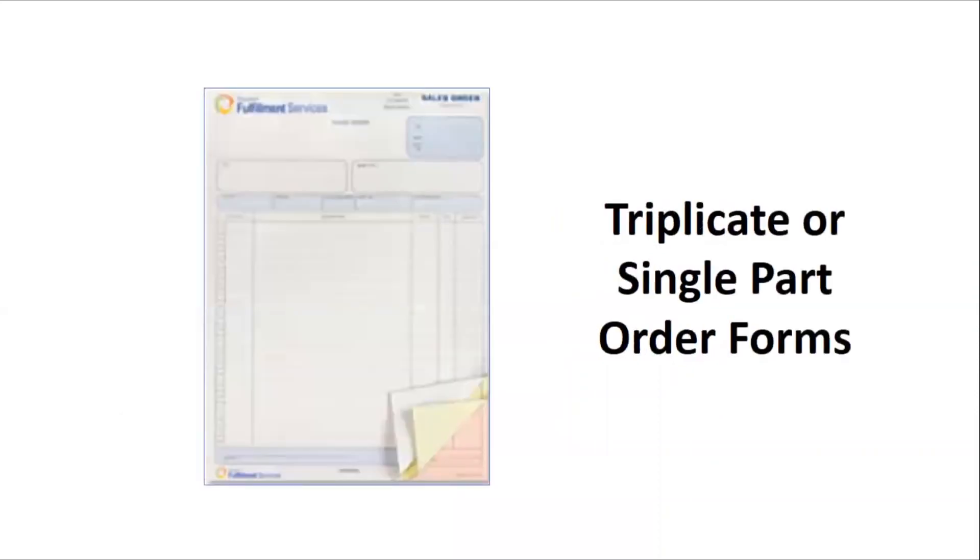Need order forms? Whether it's triplicate or single-part order forms, MyEventMaterials.com can help you with that. What about name badges? We've got you.